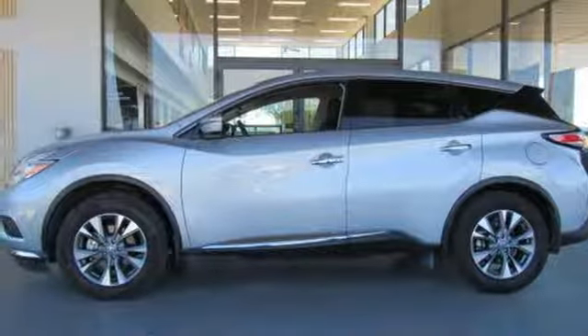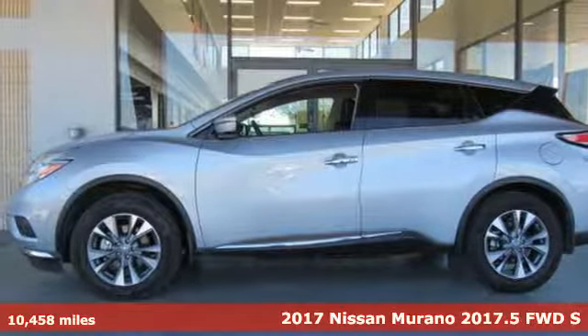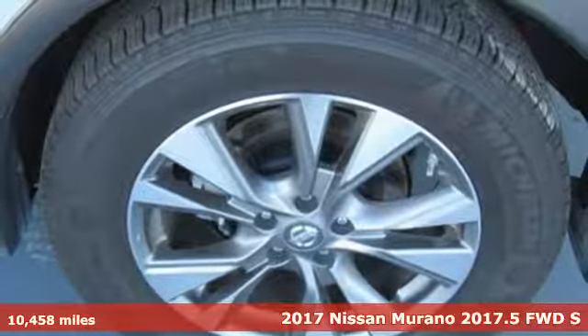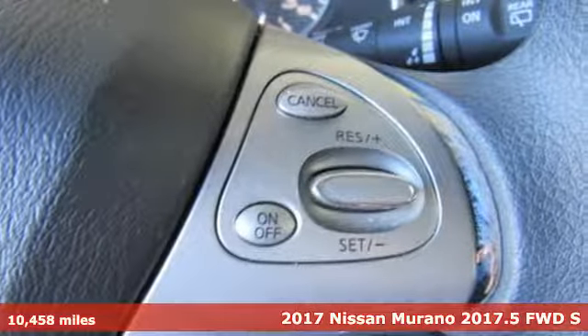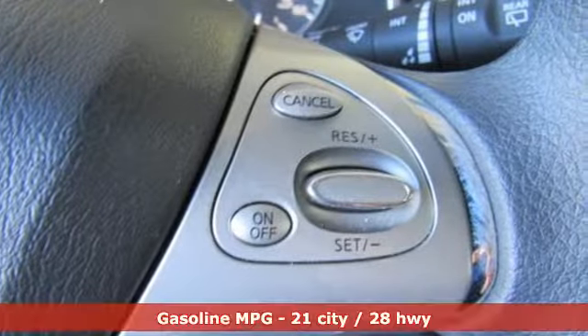Here's a 2017 Nissan Murano. Its design makes it a conversation piece. Its interior makes it a great place to have a conversation. And it comes with all the amenities you need.